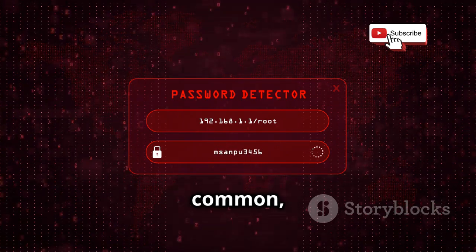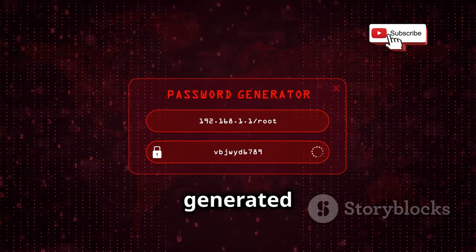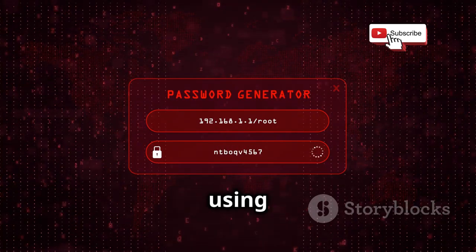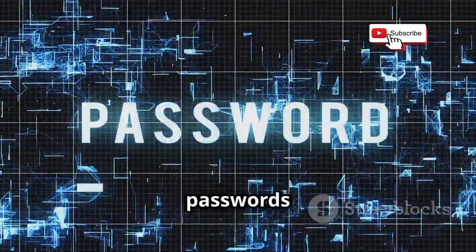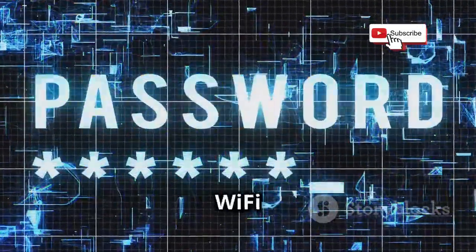CoWPAtty is particularly effective against weak passwords — those that are short, common, or based on dictionary words. A strong, randomly generated password can take years, even decades, to crack using these techniques. CoWPAtty is a powerful reminder of the importance of strong, unique passwords for all of our online accounts, especially those that protect our Wi-Fi networks.